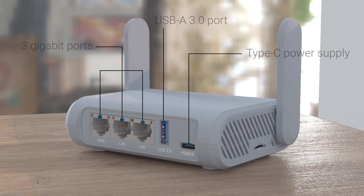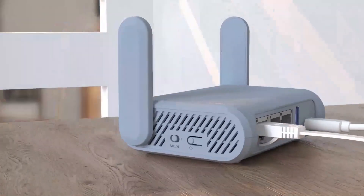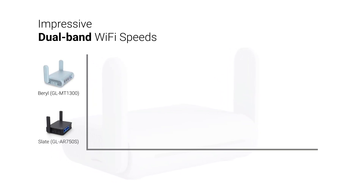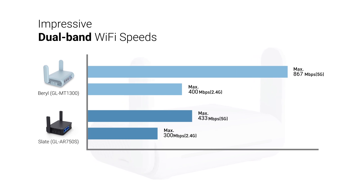With MediaTek Advanced Chipset, Beryl offers you the optimal high-speed internet experience. The built-in toggle switch allows for mode customization. Beryl comes with dual-band Wi-Fi which delivers impressive Wi-Fi speeds of 400 megabits per second on 2.4G and 867 megabits per second on 5G.